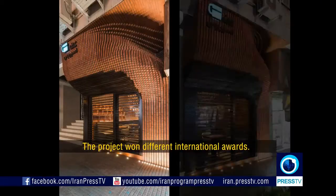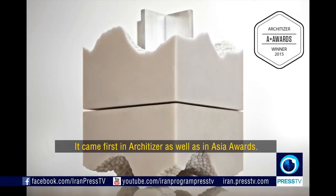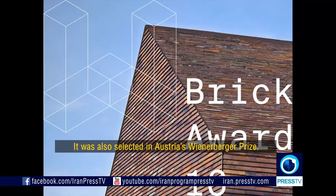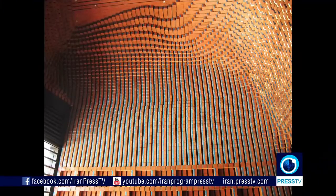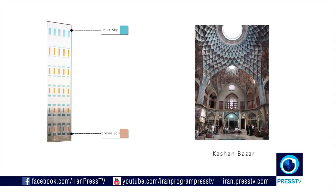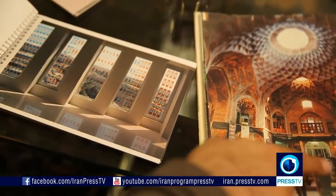One project came first in the Architizer and first in the Asia Award. It was inspired by the Kashan Bazaar, where the color of the walls changed from brick red to turquoise blue when you look at it from the bottom to the top.